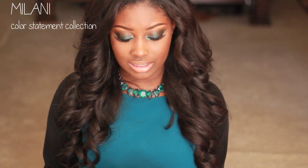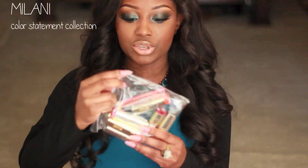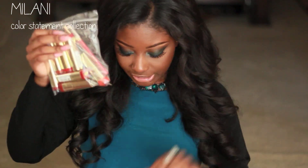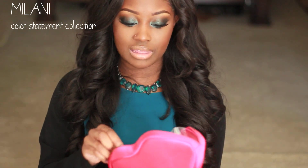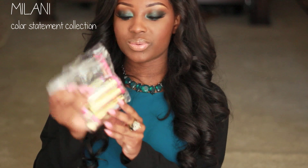I also got a couple of products from Milani — they were kind enough to send me these. This is from their new Color Statement lipstick collection. They sent me their orange and red lipsticks, which comes with two lip liners and seven lipsticks. If you guys want me to do a separate video on these I will do that. They also sent me their pink Color Statement lipsticks — pinks and corals — which also comes with two lip liners and seven lipsticks.